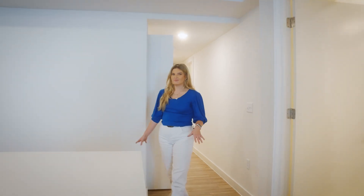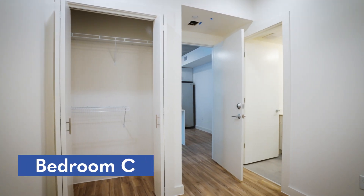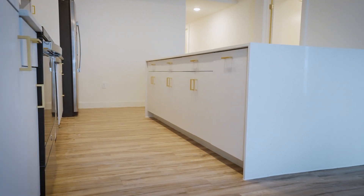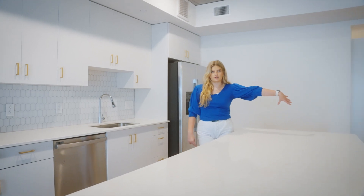Now walking into my favorite part of the Henry, which is the kitchen. Across from the kitchen you have the third buried bedroom, and then you have this big beautiful island with white quartz countertop. I love this space because you can cook and entertain, with barstools on the other side of it.